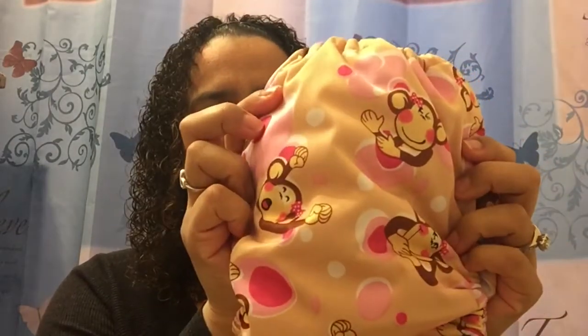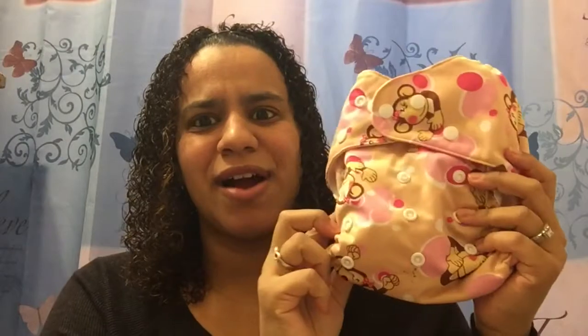I've noticed that in different diapers she's on different snap levels. Also off of eBay, I got this monkey print one — I just love it, it's so cute with the little pink details. I can't wait to see her in it; I just have to wash it first.